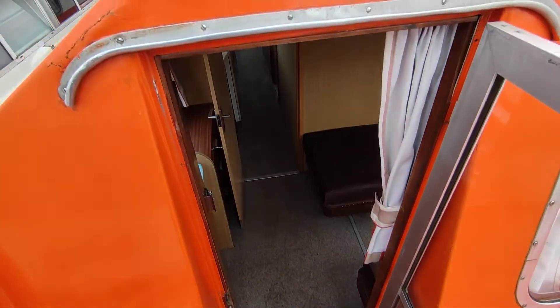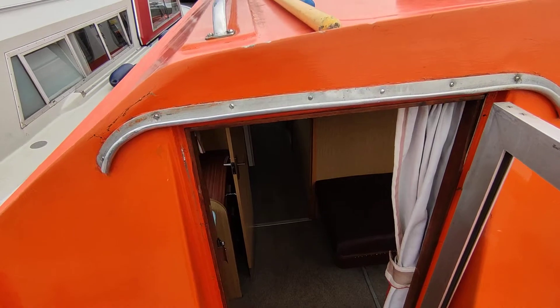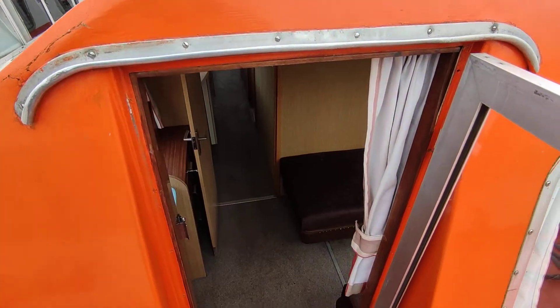This is Steve Biggs of Boat Shed Norfolk on board a Bounty 37 X-Hire Cruiser, just off-hire at the end of this season.